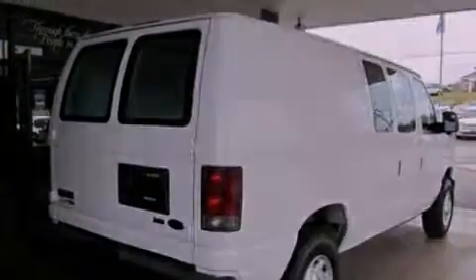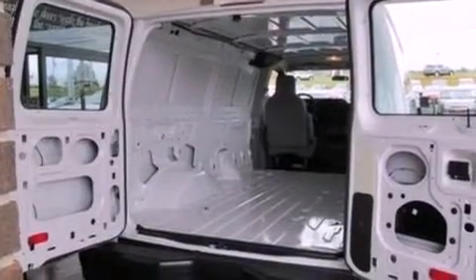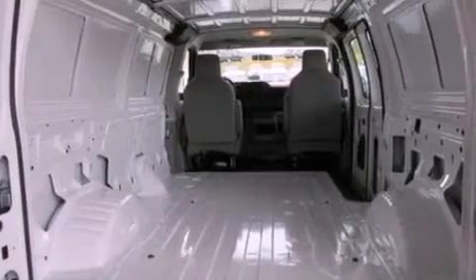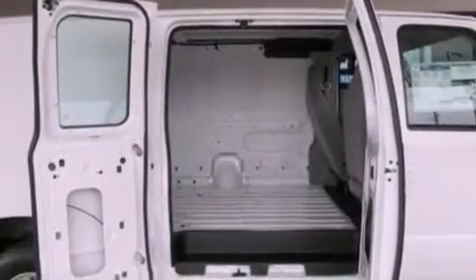All of the following features are included: a low-tire pressure indicator, traction control and stability control systems, 12-volt power outlets, privacy glass, an anti-lock braking system, door reinforcement beams, and air conditioning.